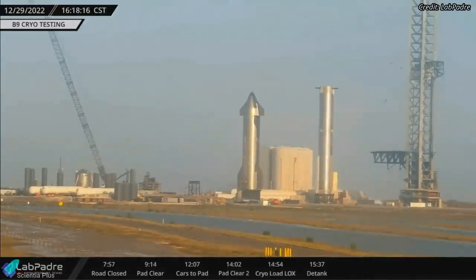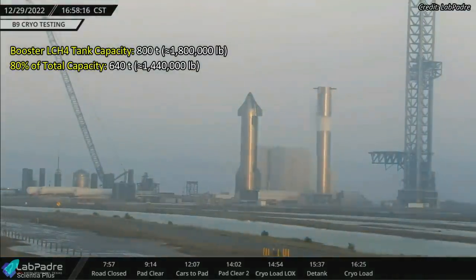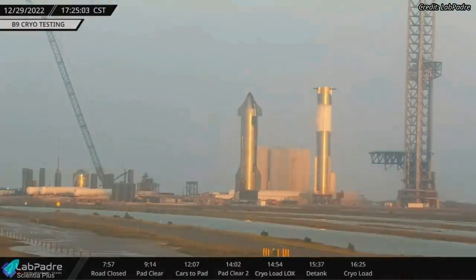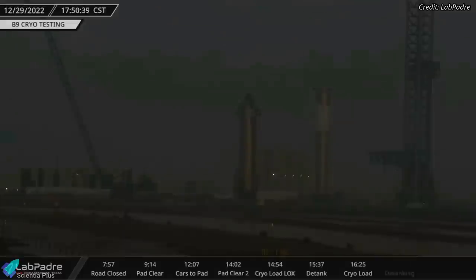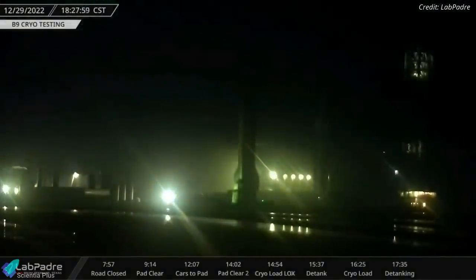After almost wholly de-tanking the oxygen tank, liquid nitrogen filling into the methane tank began, and it took SpaceX an hour to slowly fill the methane tank to roughly 80% of its maximum capacity. After keeping the tank filled for about 25 minutes, SpaceX drained the tank and concluded the second cryoproof test of Booster 9.